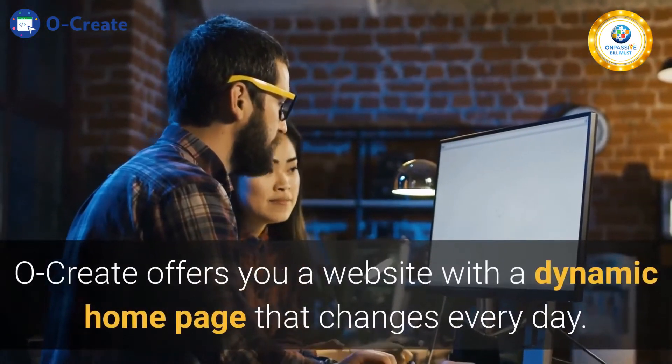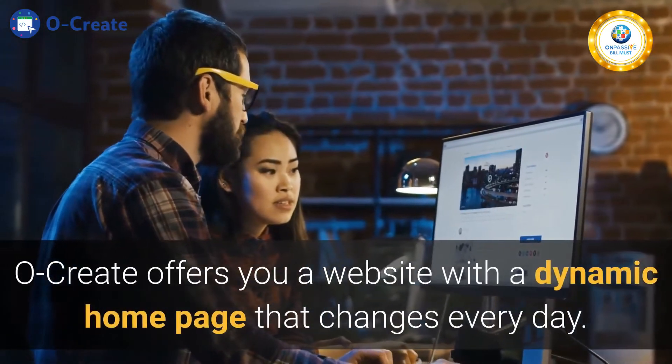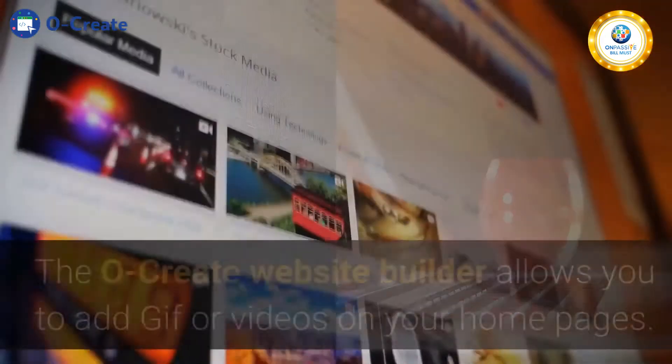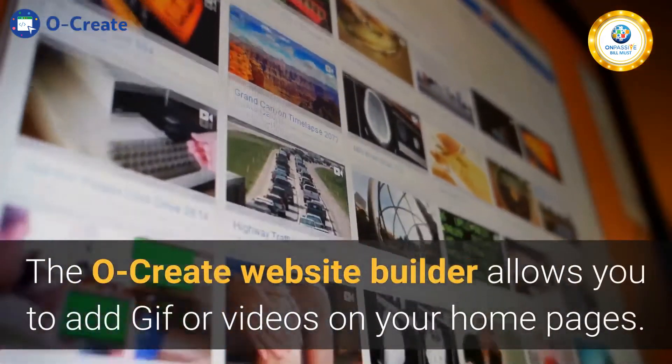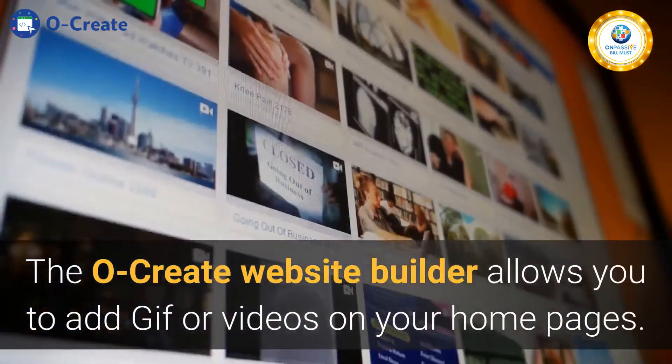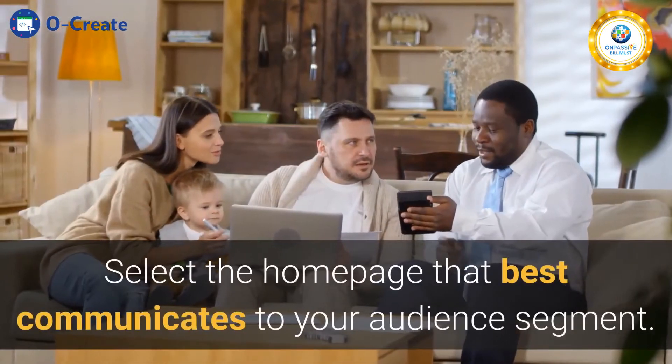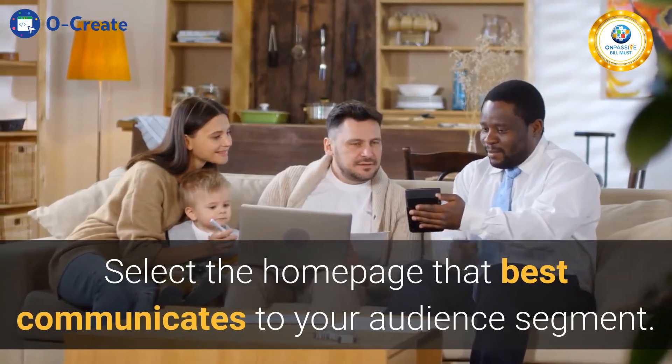Ocreate offers you a website with a dynamic home page that changes every day. Customize your home page message to cater to your new market segment. The Ocreate website builder allows you to add GIFs or videos on your home pages. It is easy to customize — select the home page that best communicates to your audience segment.